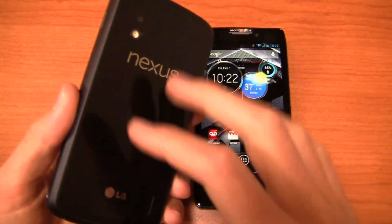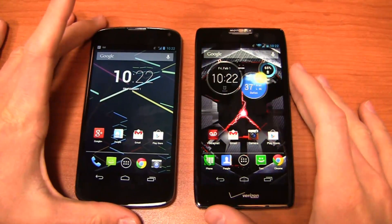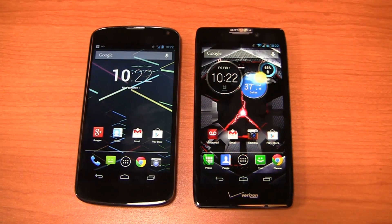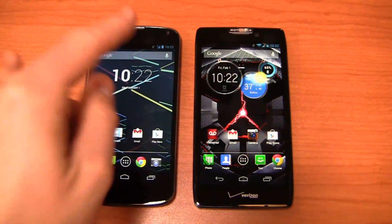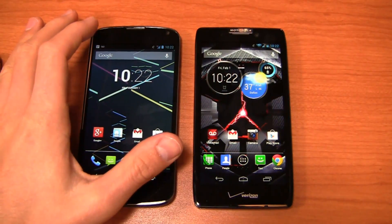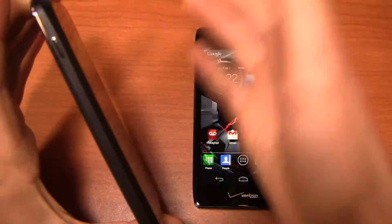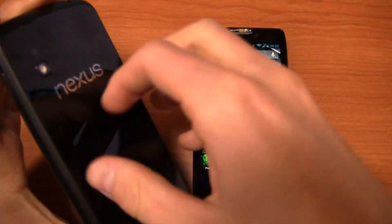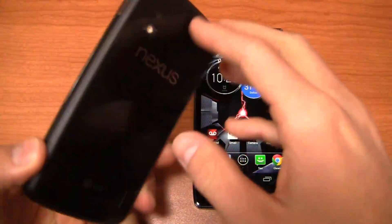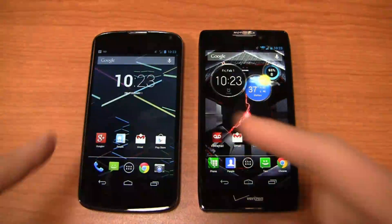The Nexus 4 is available on AT&T and T-Mobile in the United States with an unlocked SIM card slot supporting HSPA Plus — 21 megabits per second on AT&T and 42 megabits per second on T-Mobile in markets that support those theoretical peak speeds. Specs-wise: 1.5 GHz quad-core Snapdragon S4 Pro CPU, 4.7-inch IPS HD display, 8-megapixel camera with 1080p HD recording, HSPA Plus, and a 2,100 mAh non-removable battery. Beautiful build quality — this really is kind of the iPhone of the Android world.